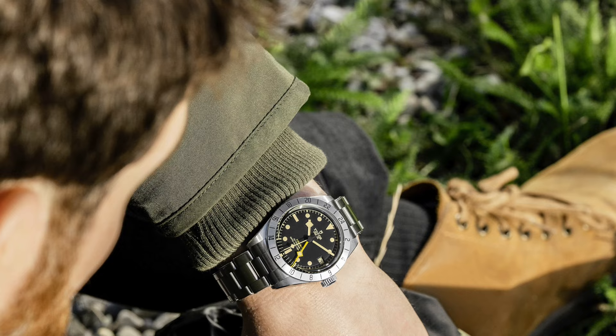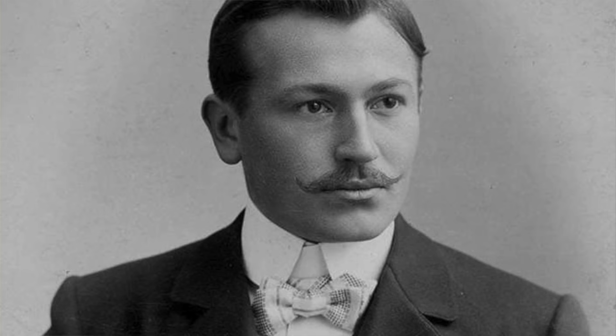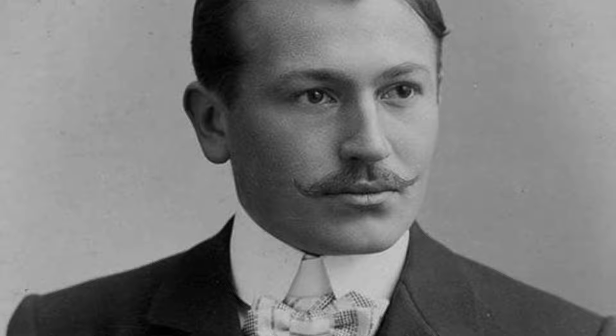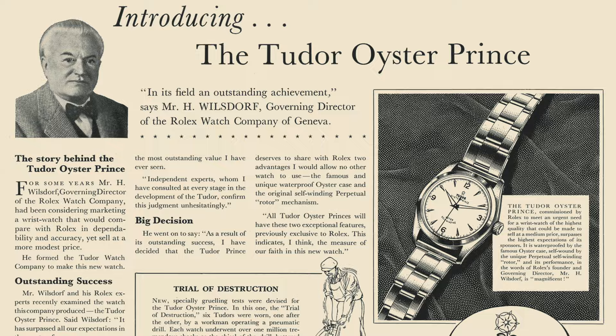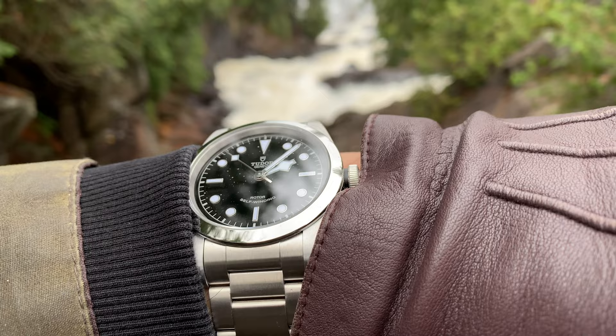All these talks really surprised me. Because Tudor was made as a homage to Rolex. I cannot possibly know what Hans Wilsdorf had in mind when he registered the brand Tudor in 1926. But people who are into the watch hobby know what Tudor was for many years — it was exactly that, a homage to Rolex.